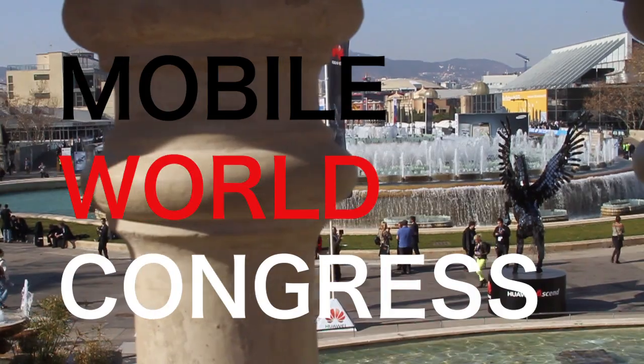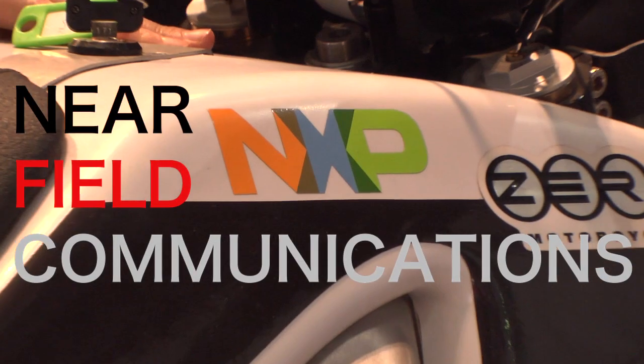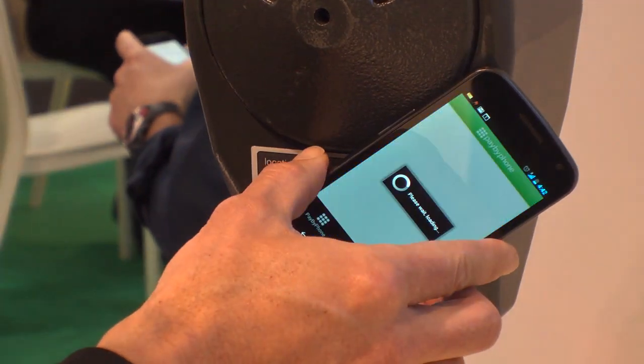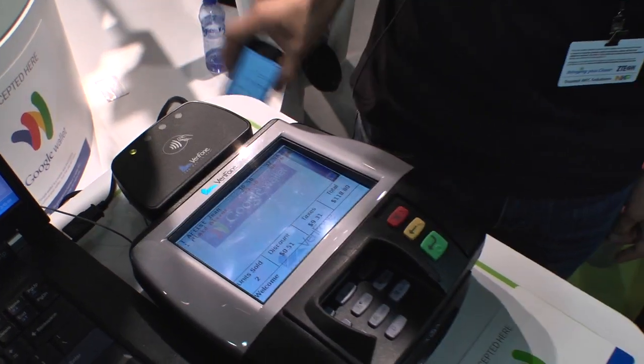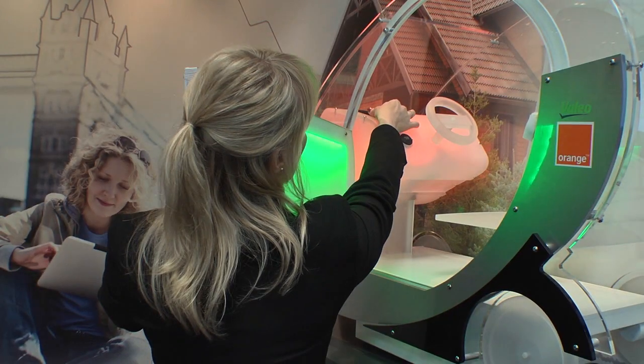Near Field Communications, or NFC, allows smartphones to communicate with objects via radio when in very close proximity to one another. Included in most new mobile phones, NFC apps enable things like touch mobile payments, data exchange, location-based tagging, and much more.